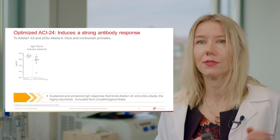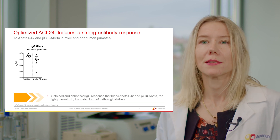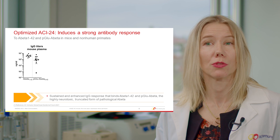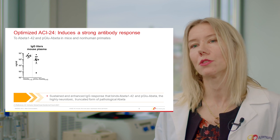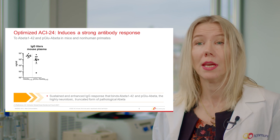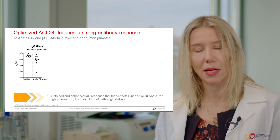We have evaluated our Optimized ACI-24, and we could demonstrate that it induces a strong antibody response in mice and in non-human primates. As presented on the left side, in mice, Optimized ACI-24 induced strong titers against A-beta-1-42, but also against the truncated pyroglutamate A-beta-3-42. In addition,